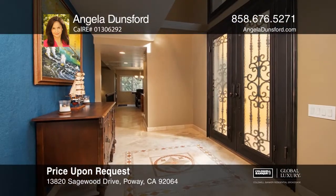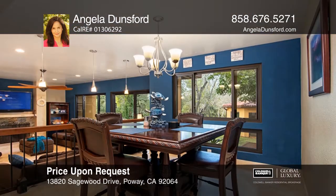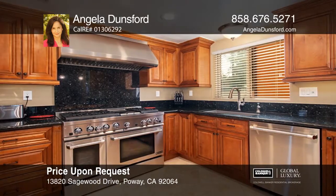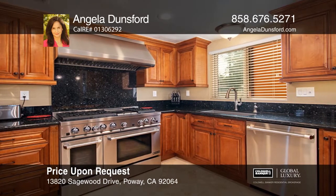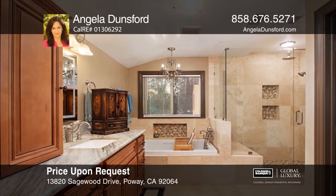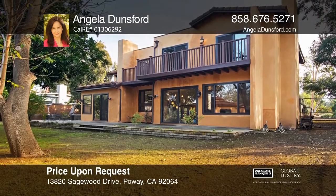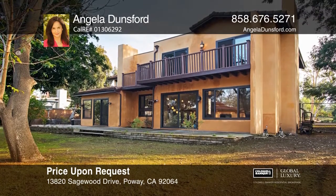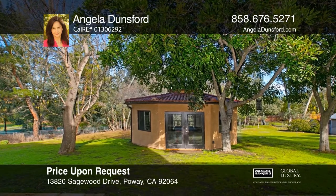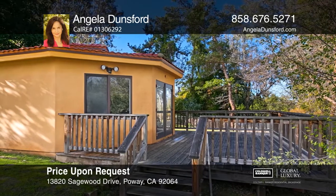Gorgeously remodeled, this three-bedroom, two-and-one-half bath home offers endless possibilities on a just under one-acre lot with a detached approximately 300-square-foot building. Interior features include travertine flooring, an updated kitchen and baths with newer wood cabinetry, and light fixtures throughout. RV parking, a half basketball court, and front landscaping with an irrigation system complete the outdoor amenities. It's conveniently located in the award-winning Poway Unified School District. See it in person by calling Angela Dunsford.